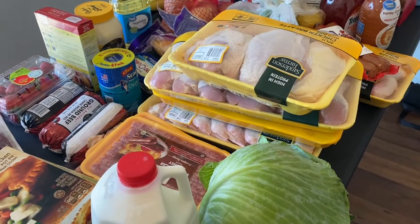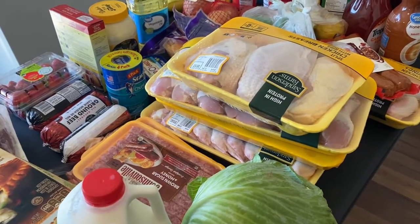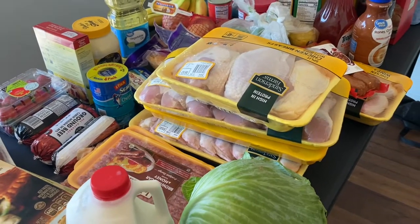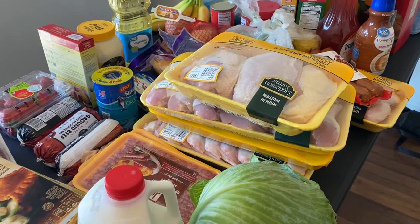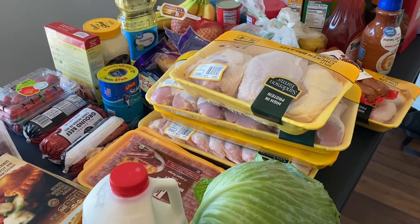And that's it — that is my grocery haul! I hope you guys enjoyed it. Thank you to all my new subscribers for joining my channel — you guys are awesome. I'll catch you on the next video, take care!